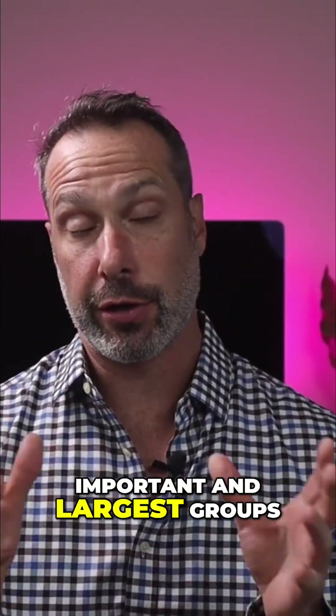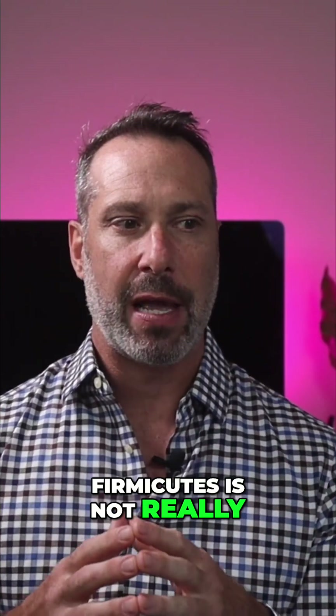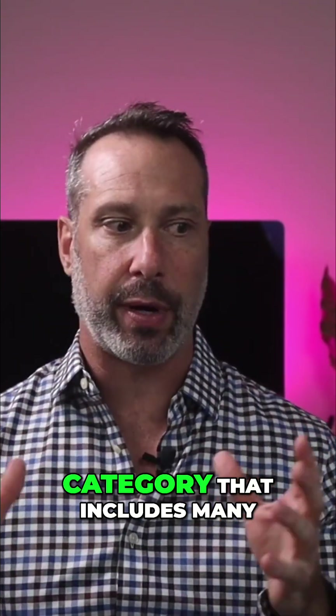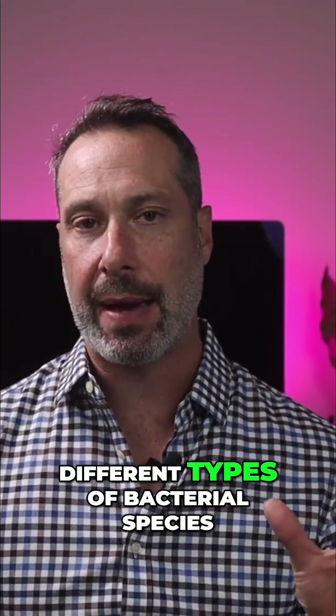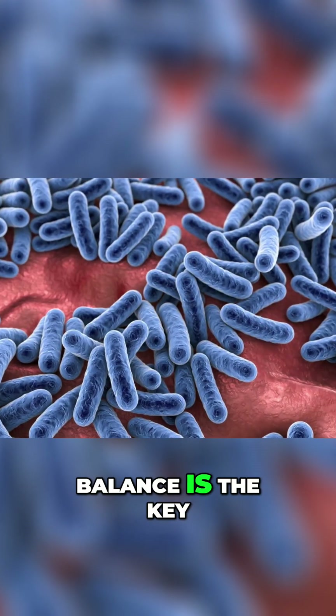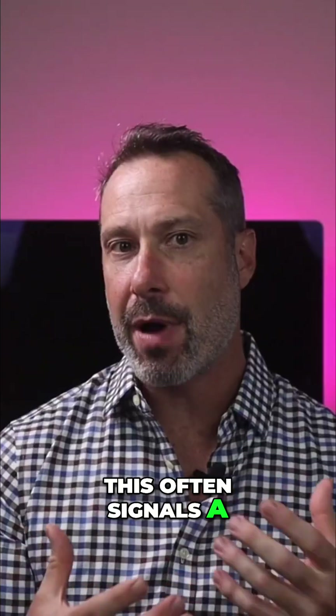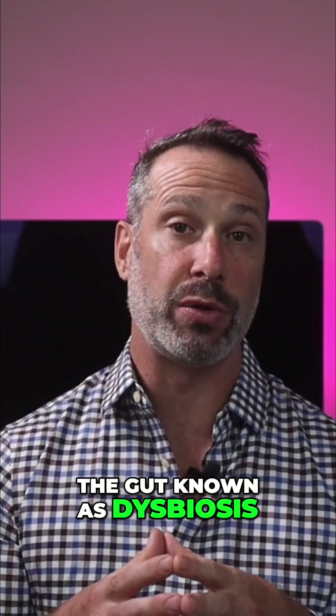One of the most important and largest groups is called firmicutes. Firmicutes is not really a single bacteria, but a broad category that includes many different types of bacterial species. But like any ecosystem, balance is the key. When firmicute species are overgrown, this often signals a much deeper imbalance in the gut known as dysbiosis.